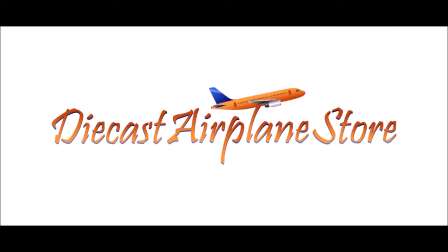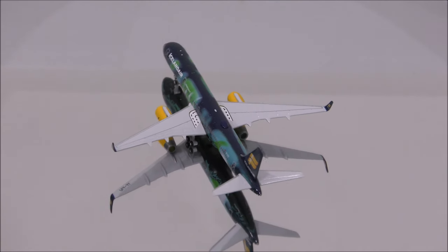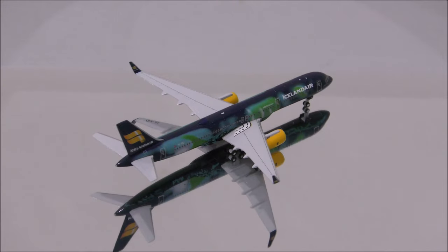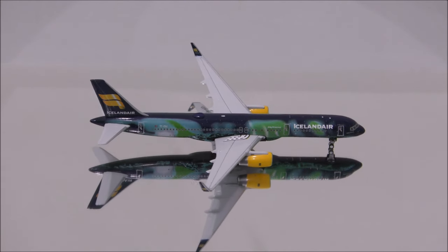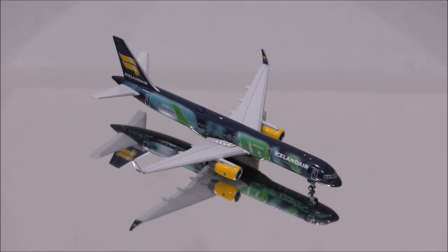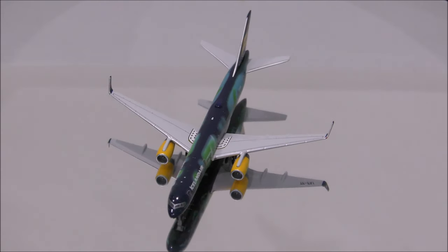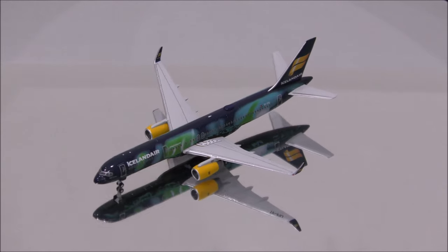This video is sponsored by DieCast Airplane Store. Hello YouTube, welcome back to another review video. Today, I would like to review Icelandair's Boeing 757-200 by Gemini Jets.